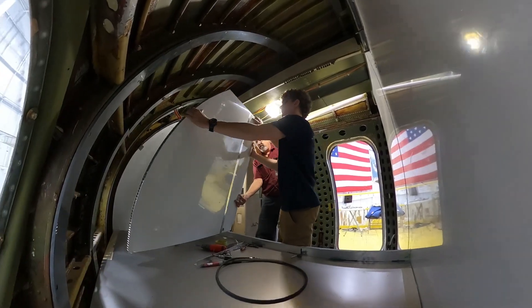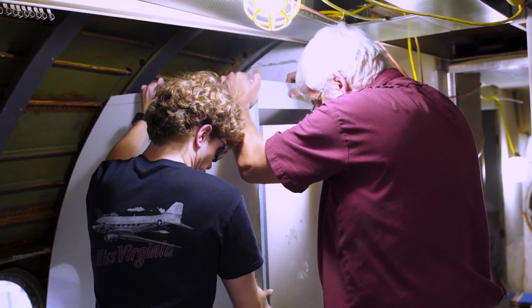It is a lot of fun working here. I have learned a lot about what I want to do. I want to work with my hands in the future and I enjoy it a lot.